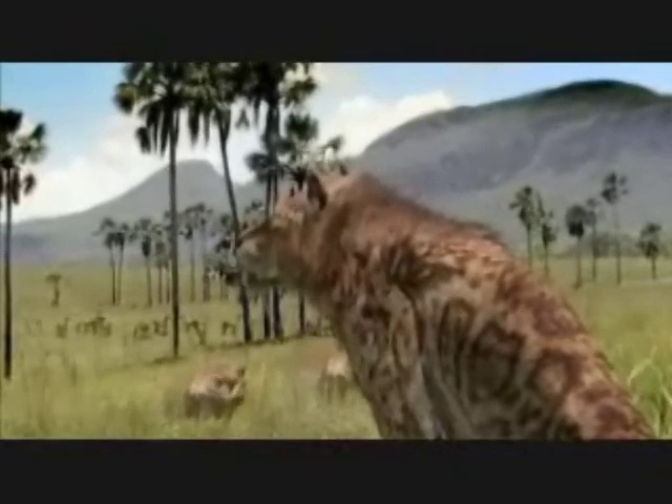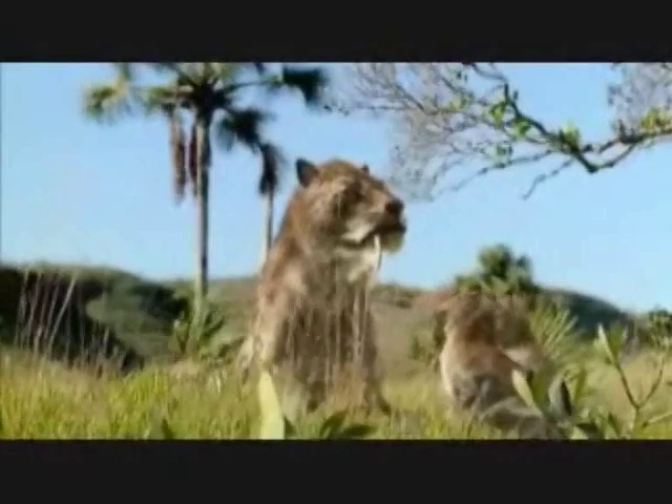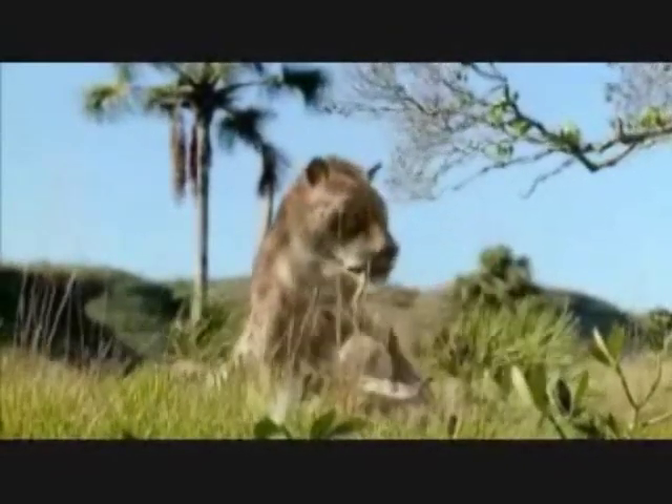Although the mammals seem to be on top of the world, conquering every habitat, the earth was about to create the biggest challenge yet: life in the freezer.